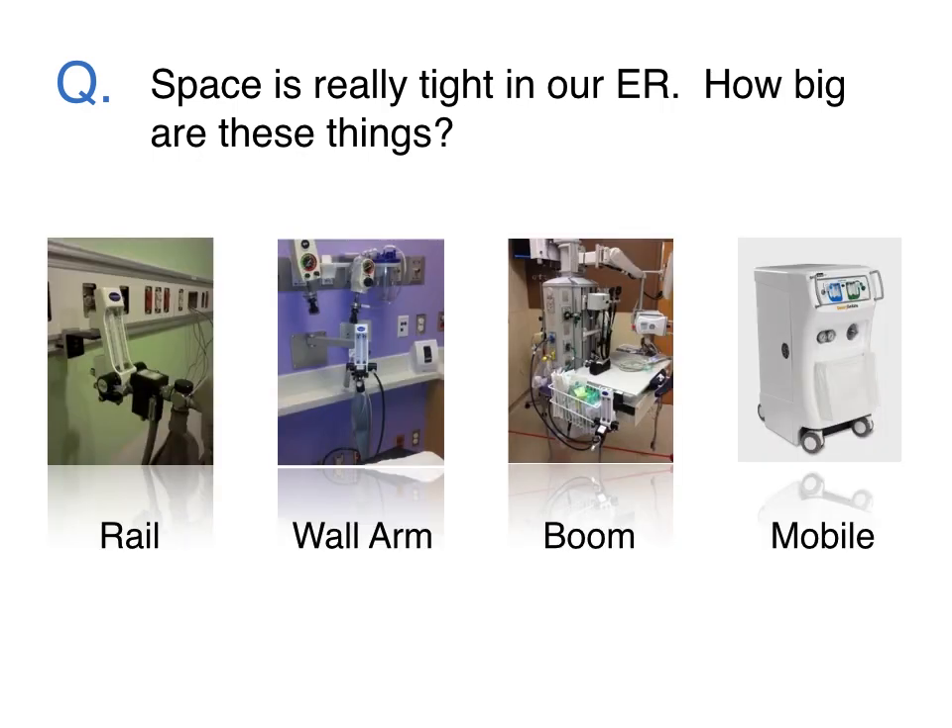The delivery equipment typically comes in a variety of configurations and is generally designed to work in tight spaces. Systems can also be mounted on a number of options, including rails, wall arms, boom systems, and mobile carts.